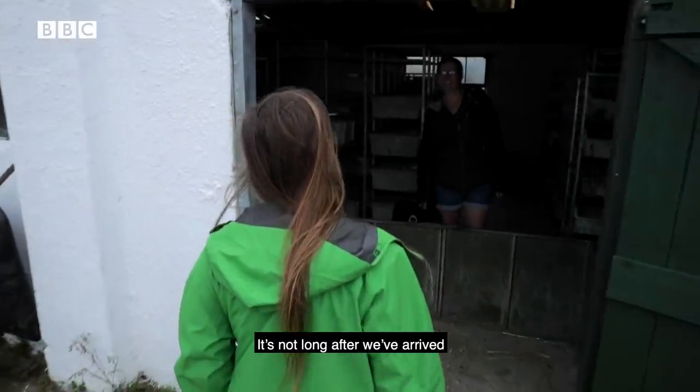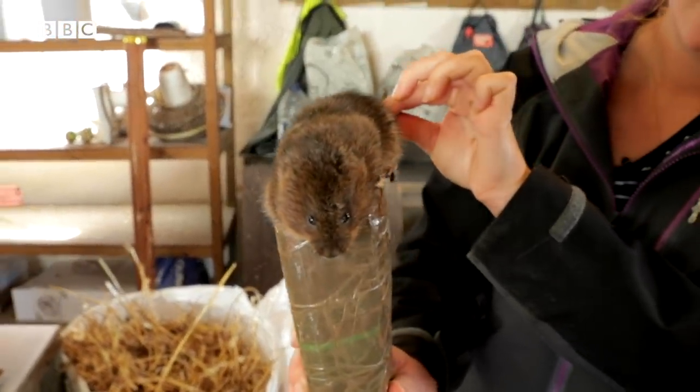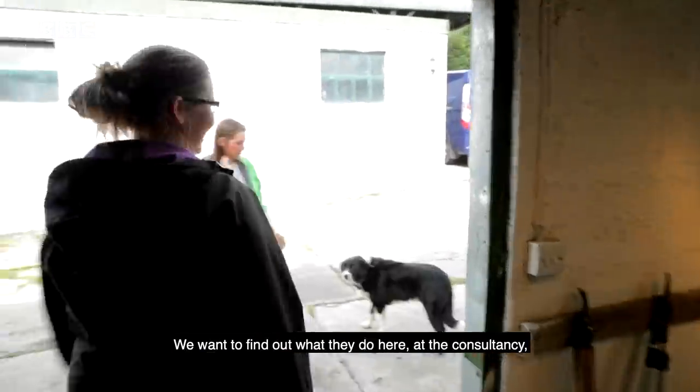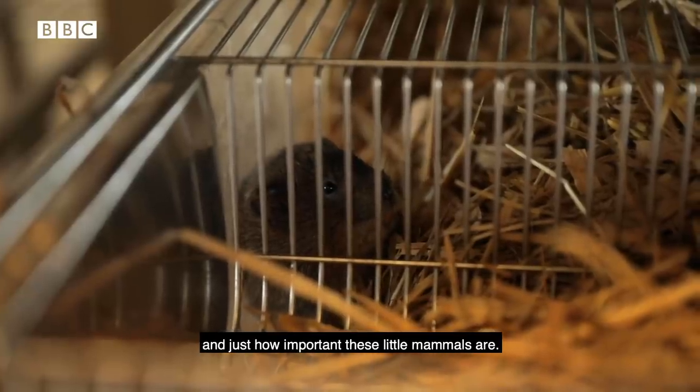It's not long after we've arrived that we're greeted by some fluffy little faces. This is Jenny Tratt, who is the animal manager here on site. We want to find out what they do here at the consultancy, and just how important these little mammals are.